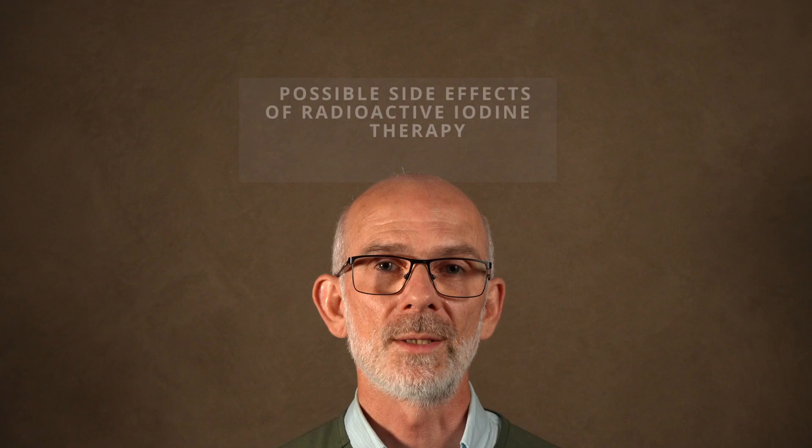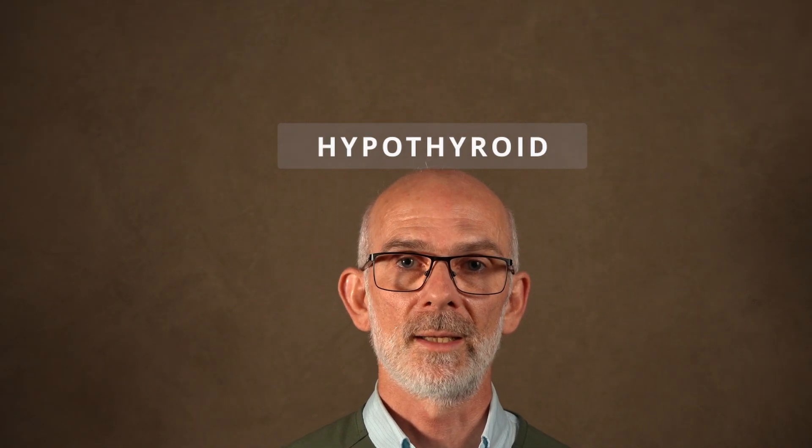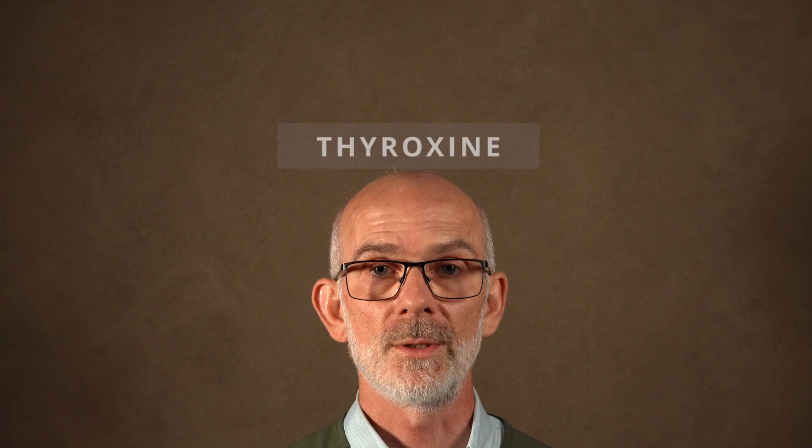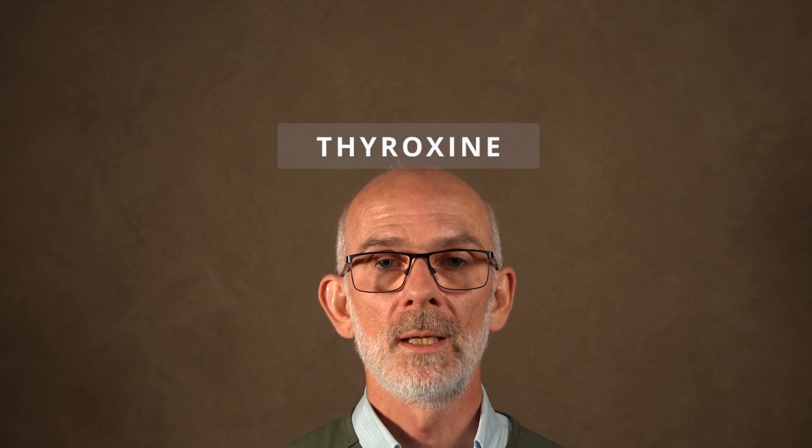A potential complication of radioactive iodine therapy is that a small number of cats may become hypothyroid — meaning their thyroid gland no longer produces enough thyroid hormones. This is manageable: the solution is to give them thyroxine, one of the thyroid hormones, which returns them to a normal, or euthyroid, state.